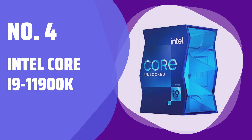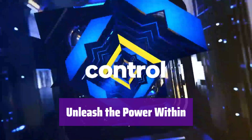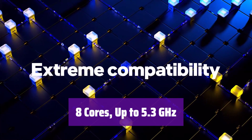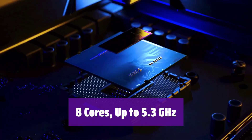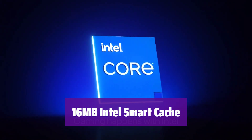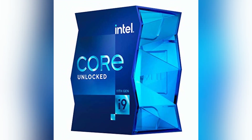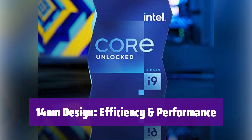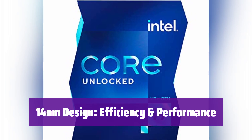Number 4: Intel Core i9-11900K. Introducing the Intel Core i9-11900K processor, designed to handle your most demanding tasks with ease and speed. Experience lightning-fast processing speeds with its 8 cores, boosting up to an incredible 5.3 GHz. Get ready for seamless multitasking and superior performance. It has 16MB of L3 cache, ensuring that frequently accessed data is readily available, resulting in faster load times and improved overall system responsiveness. This processor's 14nm design strikes a perfect balance between performance and power efficiency.